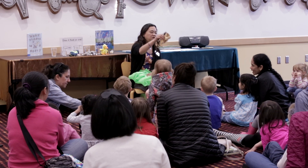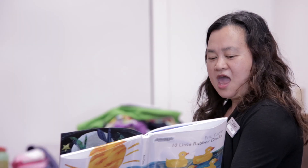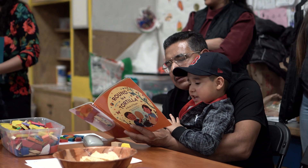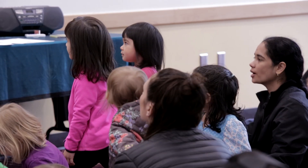Reading aloud is a staple in childhood — at home, in preschools, in childcare settings, in libraries, and in classrooms. Sharing a story together is a time of joy and is an important moment to nurture young readers and writers.